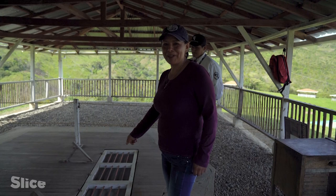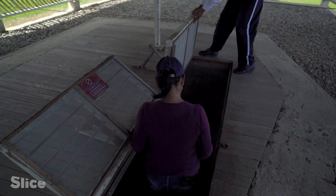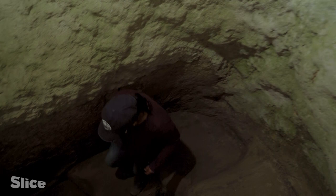These unique tombs dug into the ground are known as Hippogier. You enter them via a shaft. A spiral staircase leads to the entrance of the burial chamber, which has been carved into the tuff, a semi-hard volcanic rock.